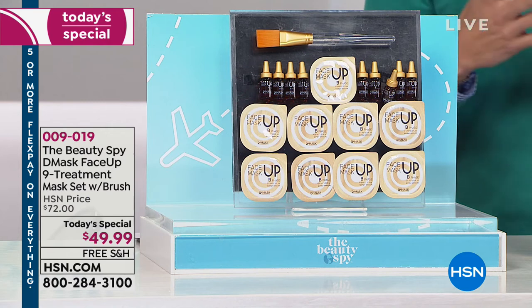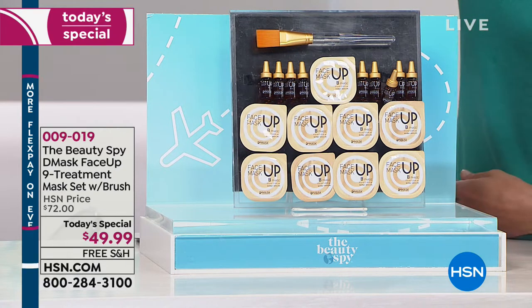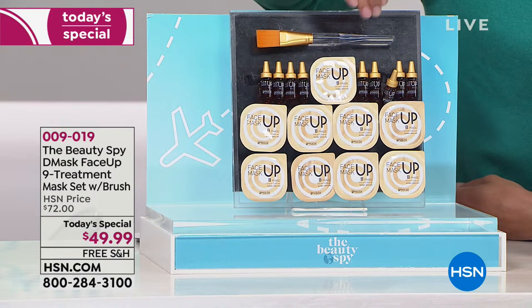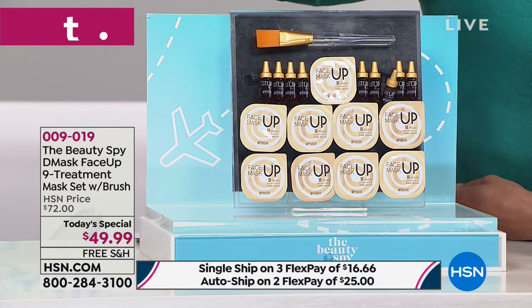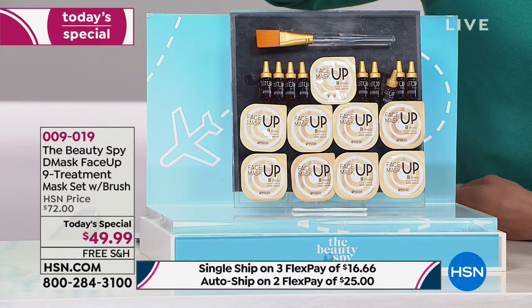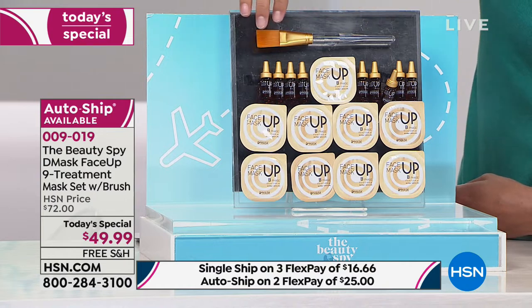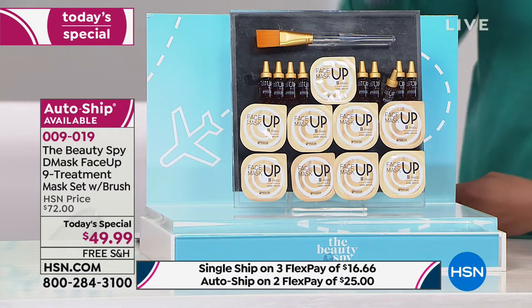When you go to an esthetician or facialist and they want to give you a treatment, they fresh mix and pour whatever they're going to use so it's as potent and powerful as possible on your skin. When you buy the D-Mask system, you get to freshly mix and activate old technology, old ingredients, and new technological sciences and breakthrough.